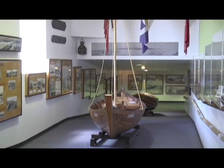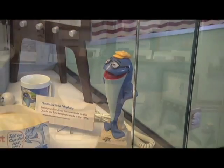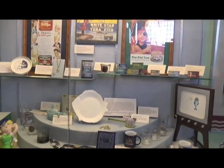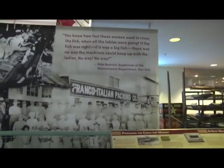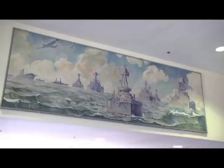We're a museum all about the history of the harbor. When you walk in, the first thing you see is our fishing exhibit, because fishing and canning made this area the number one fishing port in the country. We have sailor art, we have diving, hard hat diving, and underwater construction.